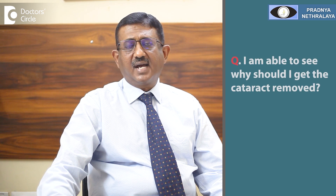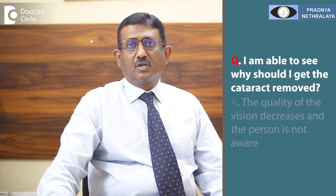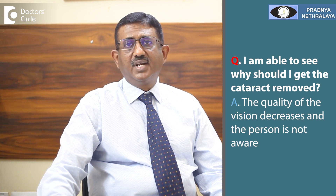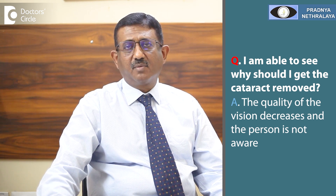Many patients say that they are able to see and ask why they should get the cataract removed. The quality of vision usually decreases gradually, and the person is often not aware the cataract has developed. After removing the cataract, they find a vast difference in the quality of vision before and after. Hence, if a cataract has progressed and is hampering your vision, it is better to remove it before it becomes very hard.